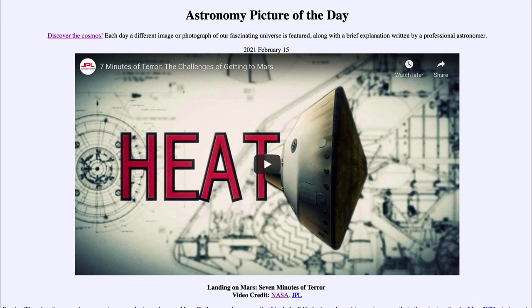So that was our picture of the day for February the 15th of 2021, titled 'Landing on Mars: Seven Minutes of Terror.' We'll be back again tomorrow for the next picture. So we'll see what that is about tomorrow, and until then have a great day everyone — I will see you in class.